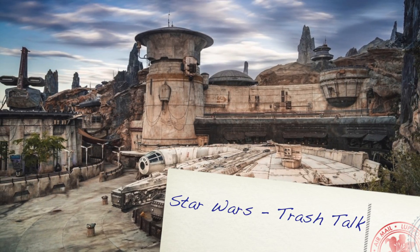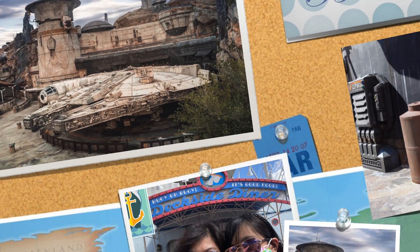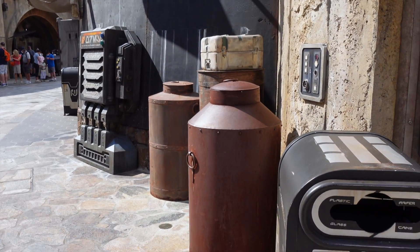Next stop: Star Wars Galaxy's Edge. This is our fourth stop at the theme spot — the trash can.